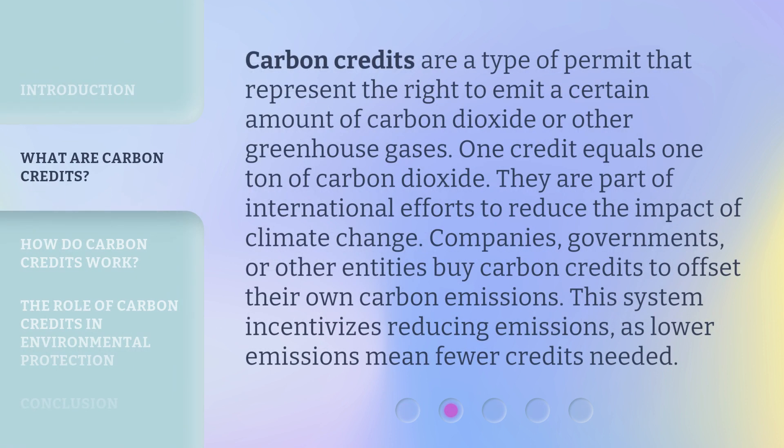Carbon credits are a type of permit that represent the right to emit a certain amount of carbon dioxide or other greenhouse gases. One credit equals one ton of carbon dioxide. They are part of international efforts to reduce the impact of climate change. Companies, governments, or other entities buy carbon credits to offset their own carbon emissions. This system incentivizes reducing emissions, as lower emissions mean fewer credits needed.